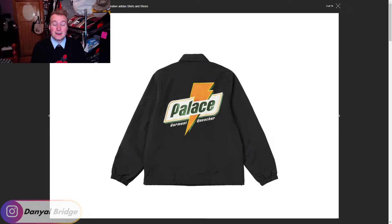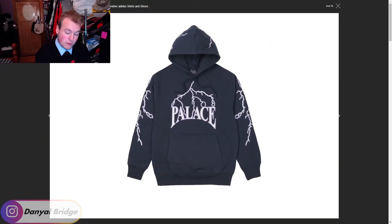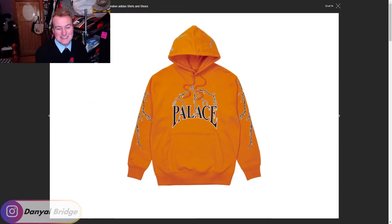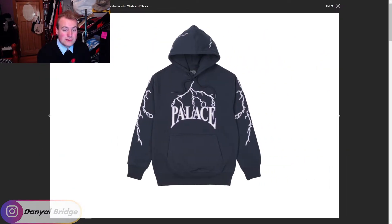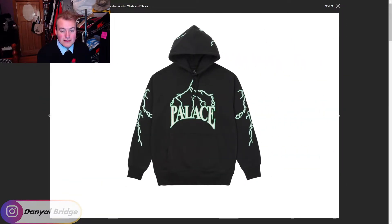At item two we have the Lightning Speed Hoodie — I honestly thought this was going to release last week since the beanie released then. It comes in brown, navy, white, gray, black, and orange, just like the beanies did. The orange is a little too wild for me; the black and navy aren't too bad, but it's just not speaking to me a lot. It's a solid piece but not something I feel I need to pick up. Would love to hear your thoughts.